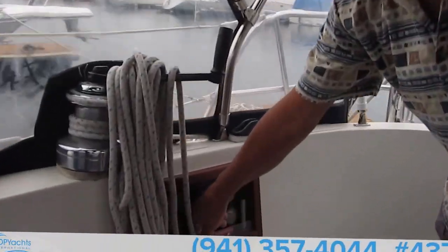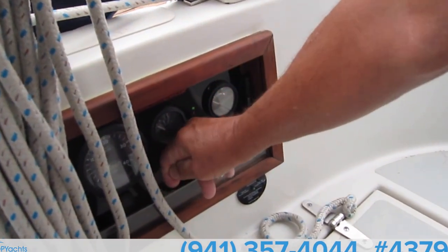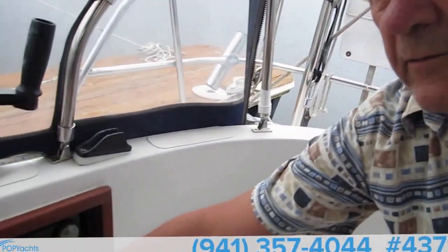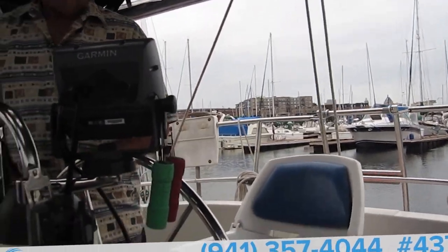Starting the engine — you just prime it for a few seconds, hold it for a count of seven or eight, then turn it all the way and it's running. It's a 28 horsepower diesel. It will cruise at about six knots, maximum speed maybe seven and a half to eight knots. This is a cruising boat — if you're going to race it you'd have to make modifications and take weight off, including 110 feet of three-ace chain.